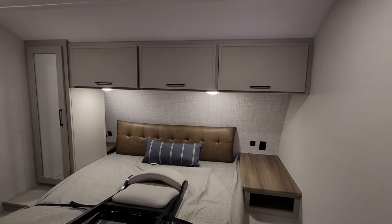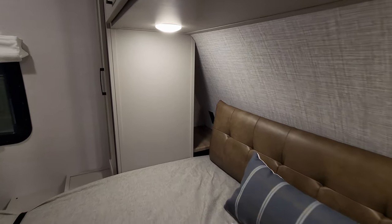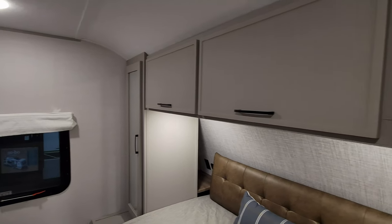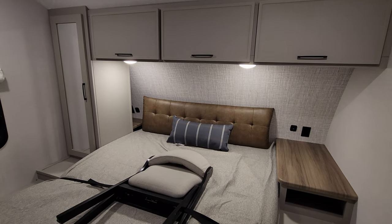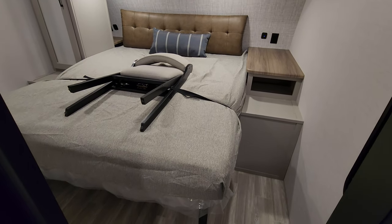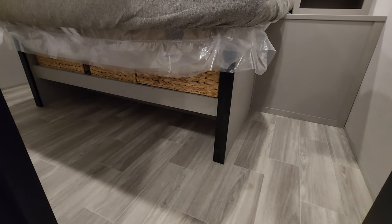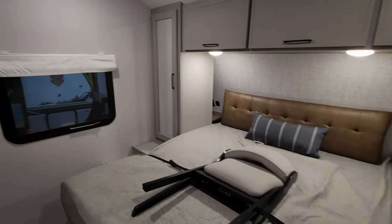Up here is going to be your master bedroom area. You have some overhead cabinet space, shelf space back behind there, a decent amount of overhead space, and some soft-close hinges on some of your cabinet doors. There's a little leathery wedge pillow up there that you can move around as needed. There's storage underneath the bed and some little cubbies under there as well. Electric outlet and USB charger port on both sides of the bed.